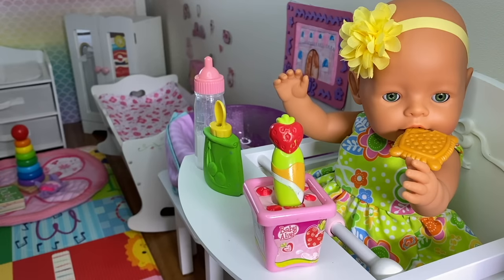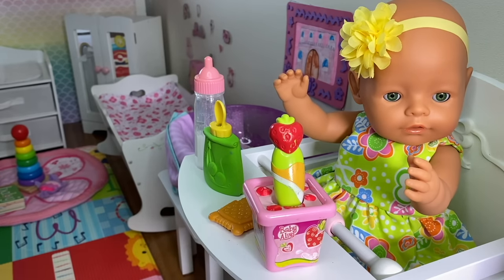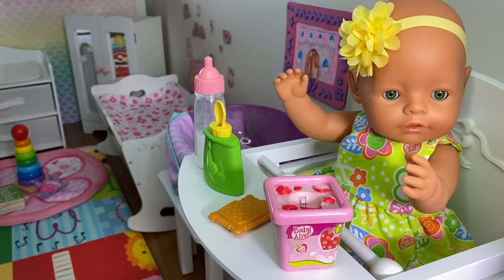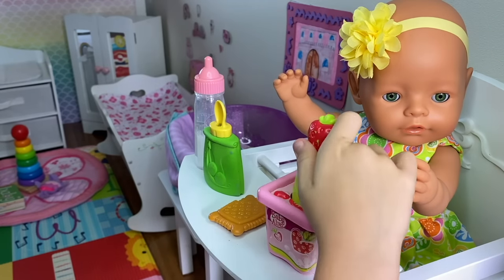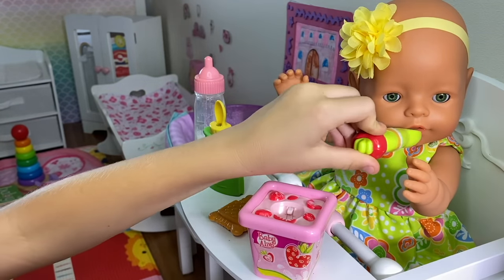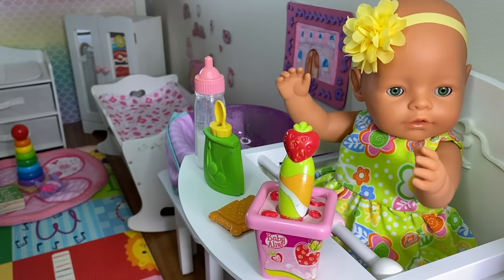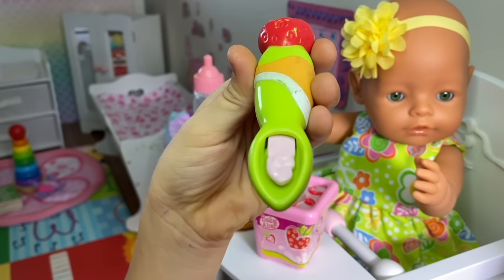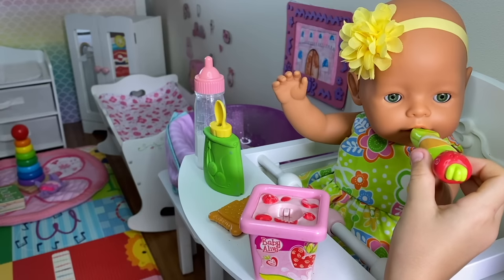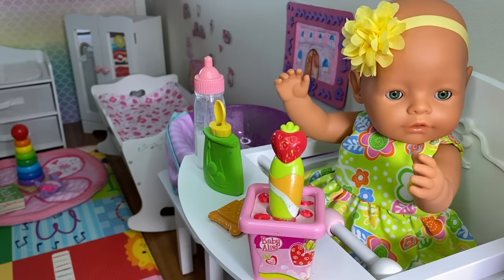Are you full yet? Do you want your dessert now? Dessert! Here's your first bite of yogurt. Mmm, yummy! Here's your next bite. Strawberries are so yummy! Look at that strawberry yogurt. Don't you want to have a bite? Yay, you eat your yogurt so quickly! Because it's yummy! Are you full now? Yes, I'm full!